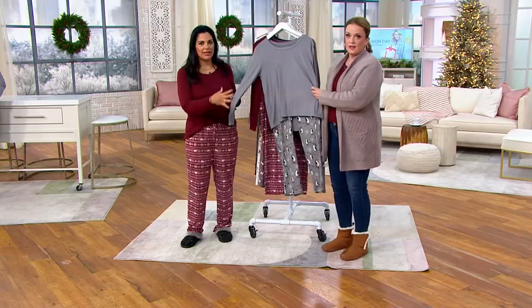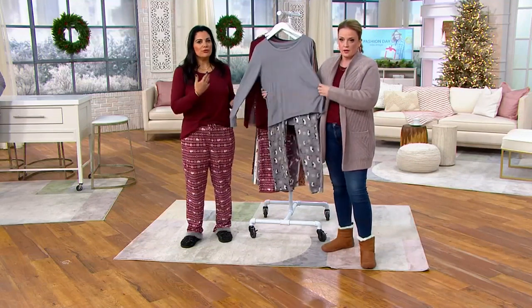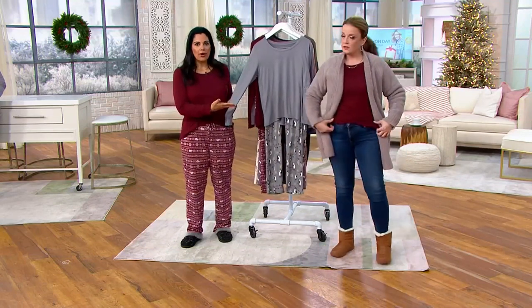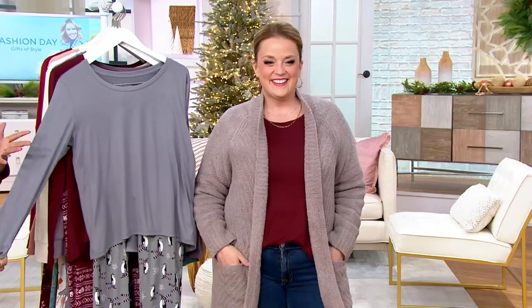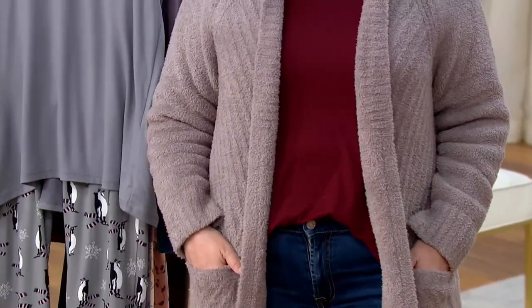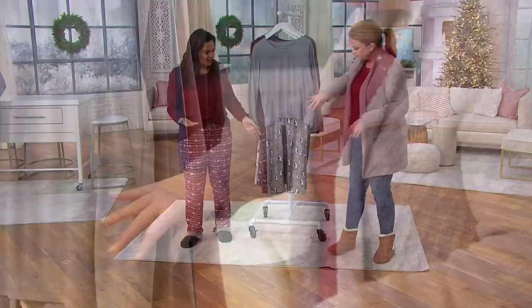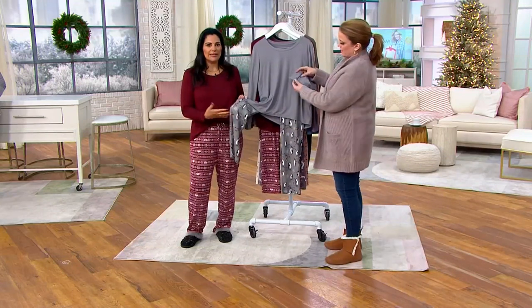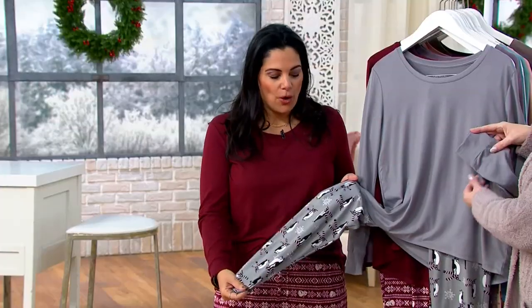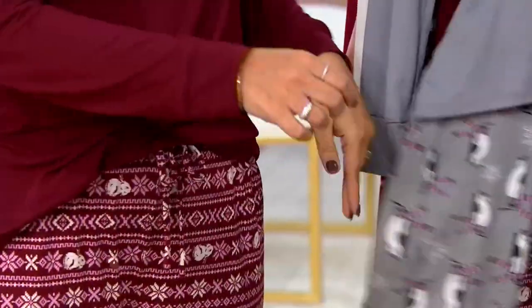I often say this set is both sophisticated and playful. The top has no print, so you can layer it under a cardigan with a pair of jeans — it doesn't scream lounge set or PJ. It's a beautiful solid top with a classic crew neck done in that lush jersey that feels almost suede-like. The fun is in the printed pants, which makes it a great personalized gift for any animal lover.